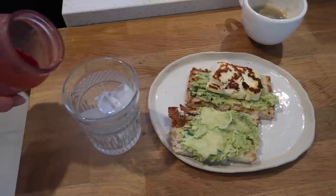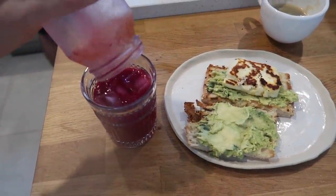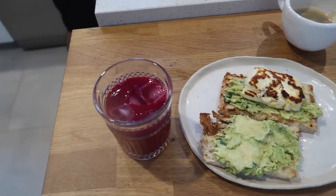Some halloumi — I messed it up. And then this is some leftover beetroot juice that we juiced a couple of days back. We made heaps so it's lasted us all week.